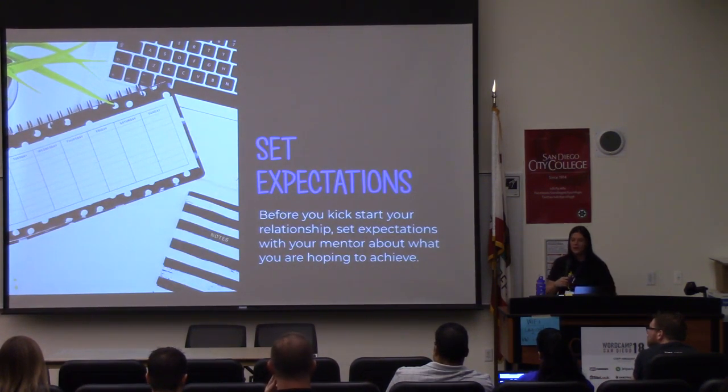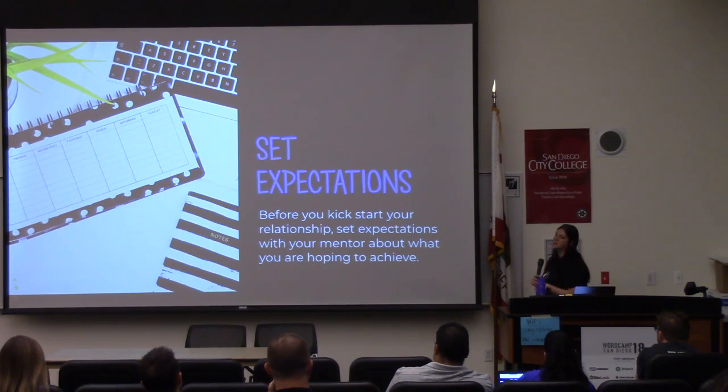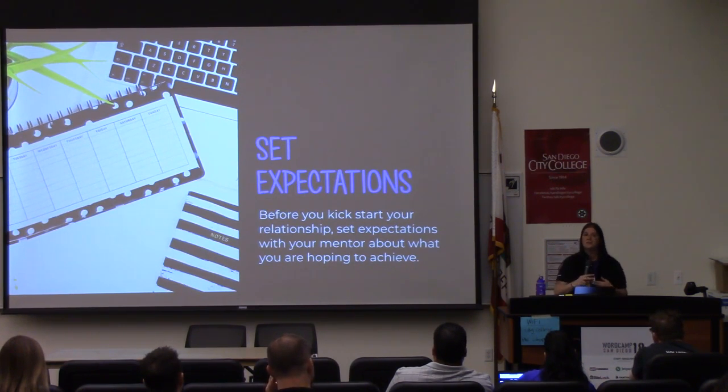Set expectations. Before you kickstart your relationship, set expectations with your mentor about what you're hoping to achieve. If you're looking for a mentor and maybe you want to learn about WordPress — maybe you know how to add content to WordPress but you really want to know how to build a theme, or a plugin — tell your mentor that. Tell them what you're looking for so that they can provide you with the best information, and also make sure they're the right person for you. Maybe you're talking to a plugin developer but you want to learn about themes. Make sure that the relationship is paired well.